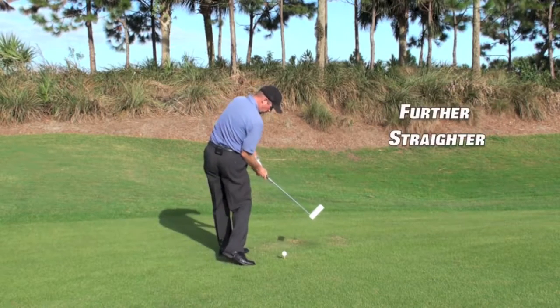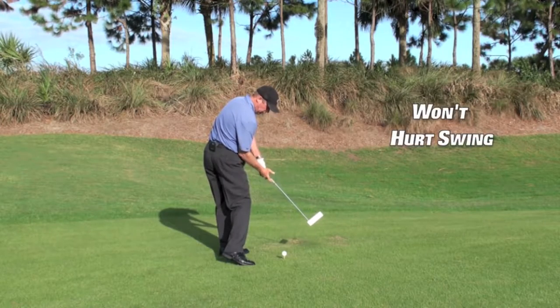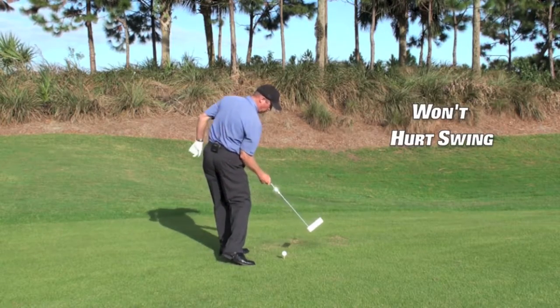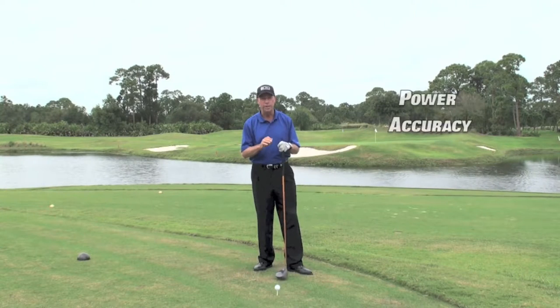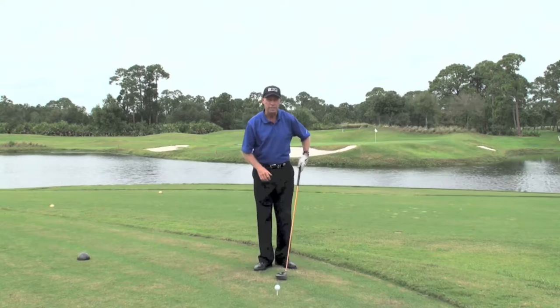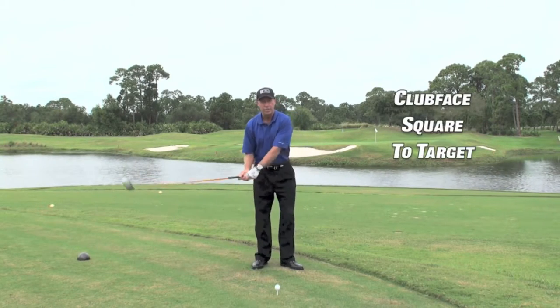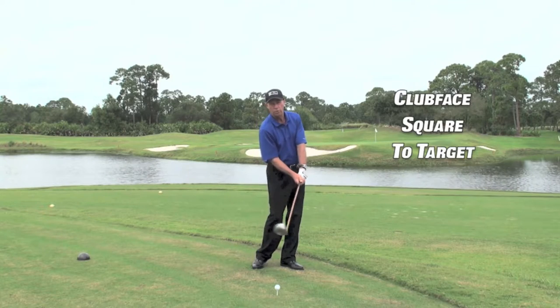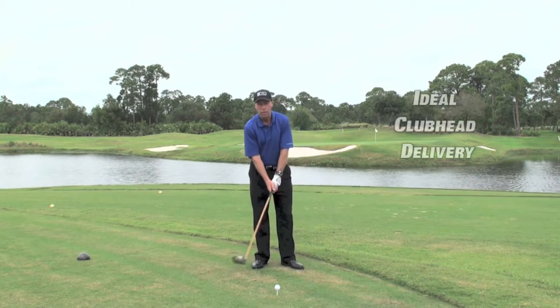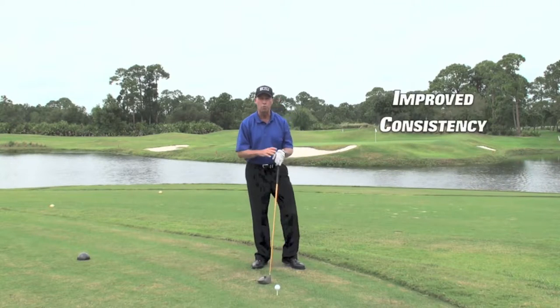It'll have you hitting the ball further and straighter in no time flat. And it's not in any way going to adversely affect your present swing — it's only going to enhance your power and improve your accuracy. This unique system will increase club head speed for more distance, get the club face square to the target path longer for greater accuracy, and reinforce the ideal delivery of the club head into impact for improved consistency.